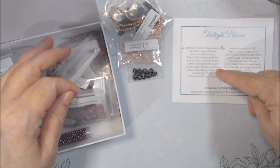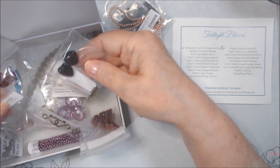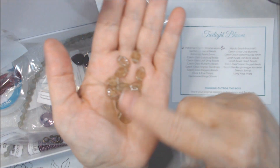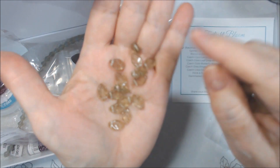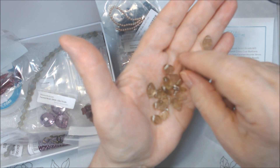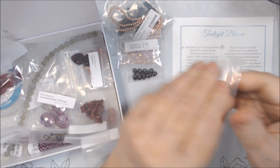Czech glass leaf drop beads — these are the daggers. They're in like a smoky topaz or green — sort of a light green to me, clear with light green or olive green on them. They are top-drilled. Not my favorite style; you have to wire wrap them or use thread. Maybe I'll use thread with those. I haven't been too much into the bead weaving aspect, so I'm not sure if I'll use those.